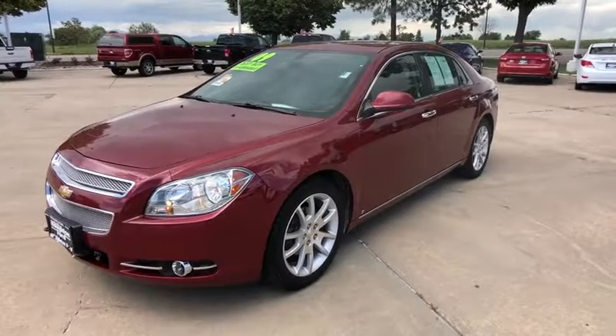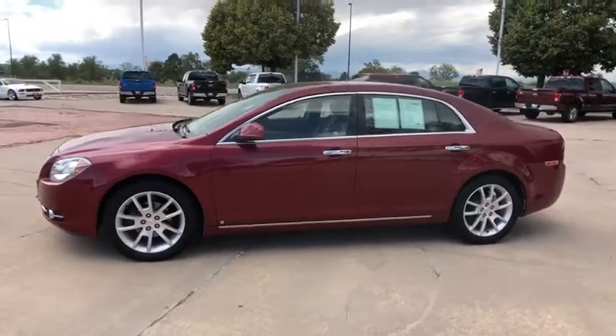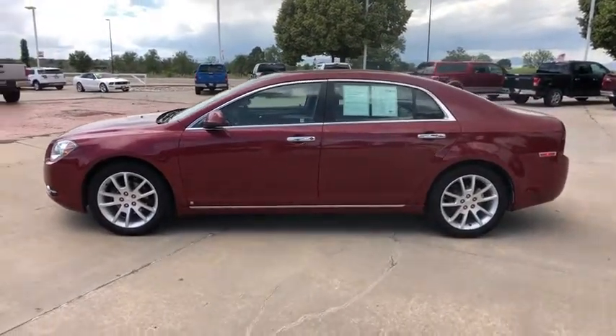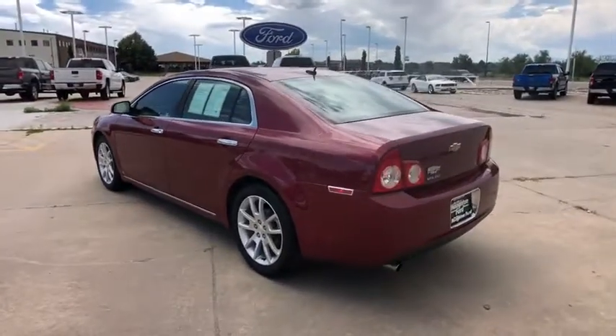Looking for the right vehicle? Check out the 2009 Chevrolet Malibu, a combination of performance and fuel economy. The Malibu is a great commuting car. This vehicle has less than 65,000 miles.